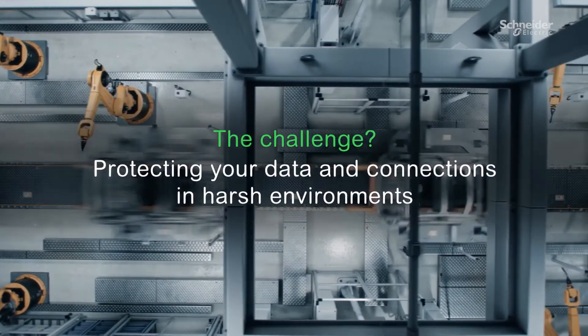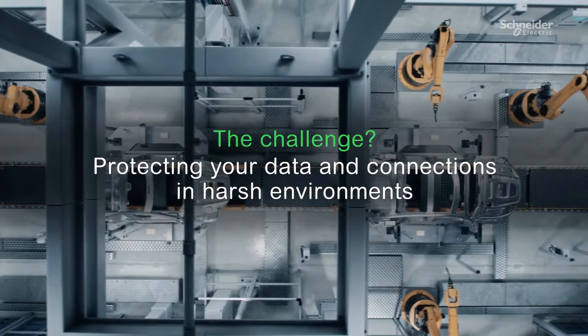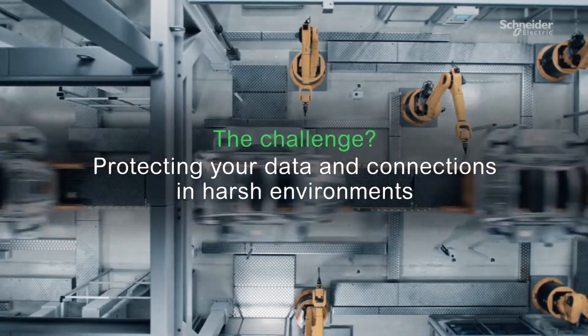The challenge? Protecting your data and connections in harsh environments, such as the factory floor or the warehouse.